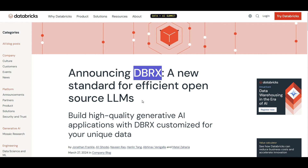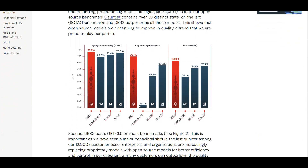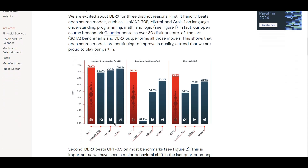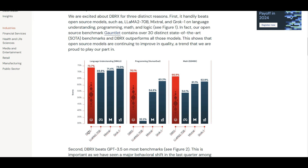DBRX cost them almost 10 million dollars from initial research all the way through training this model over the course of three months. If you scroll down, you can see they're mentioning it is already beating a lot of well-known open source models. DBRX is outscoring LLaMA 2 and Mixtral for programming language understanding and math — and math is one of the most challenging tasks for LLMs.